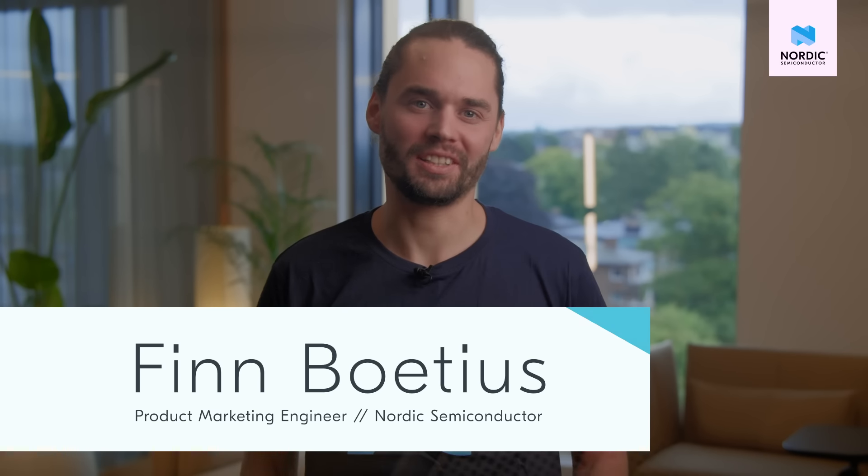Hi, I'm Finn Buicius from Nordic Semiconductor and today I want to talk about the technologies and services that comprise Nordic's SSID-based Wi-Fi locationing solution. I'm also going to tell you why we've built a Wi-Fi IC that does not transmit any data. To explain this, I will give you a bit of context first.